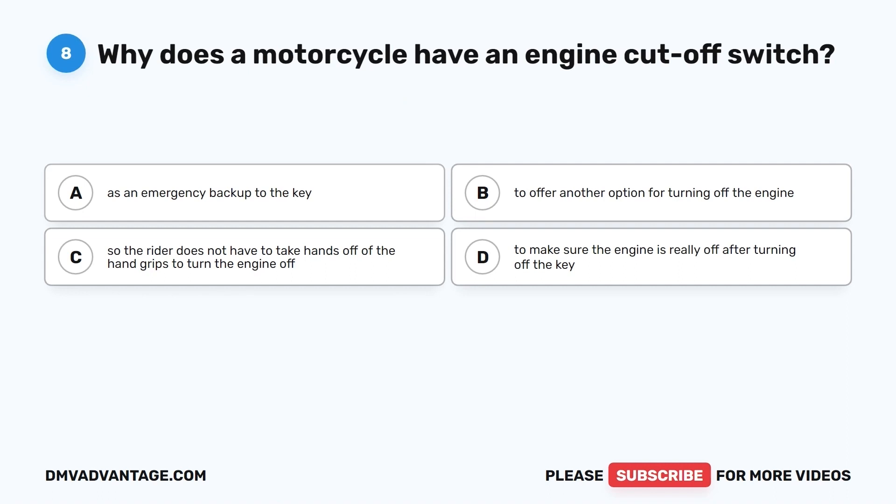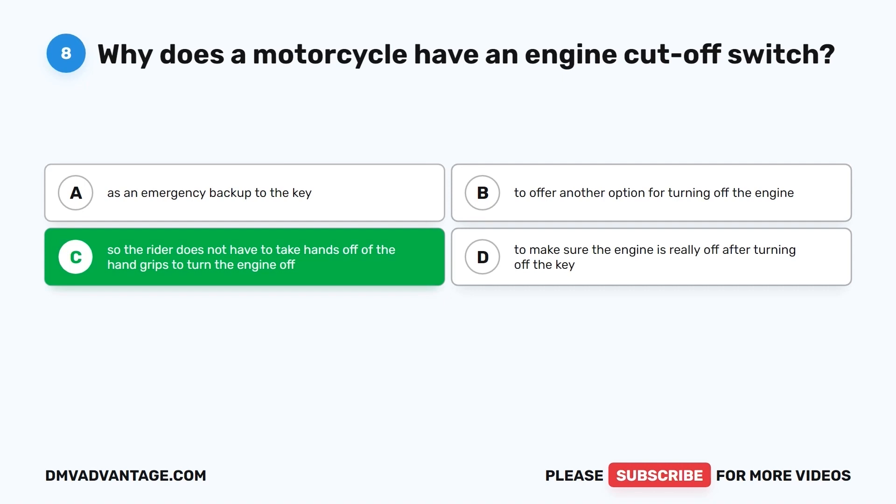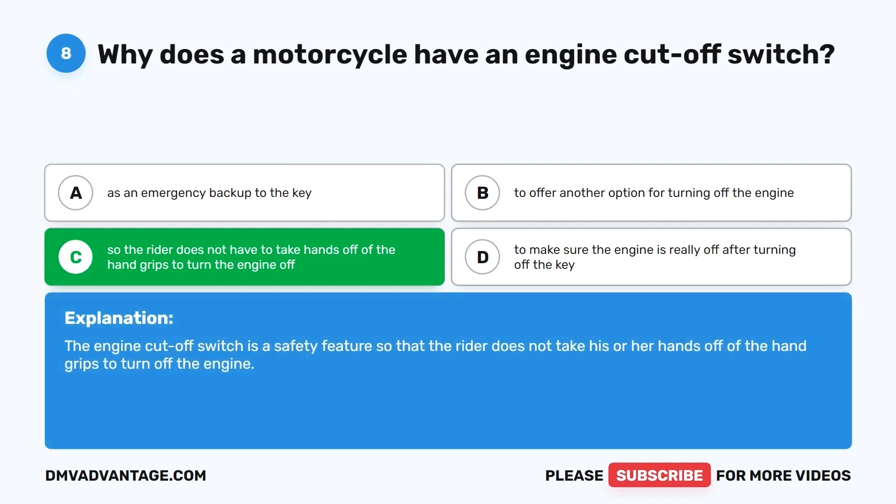Question 8. Why does a motorcycle have an engine cutoff switch? A. As an emergency backup to the key. B. To offer another option for turning off the engine. C. So the rider does not have to take hands off of the hand grips to turn the engine off. D. To make sure the engine is really off after turning off the key. The correct answer is C. The engine cutoff switch is a safety feature so that the rider does not take his or her hands off of the hand grips to turn off the engine.